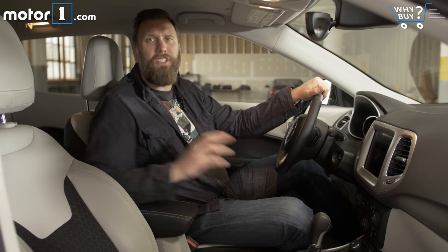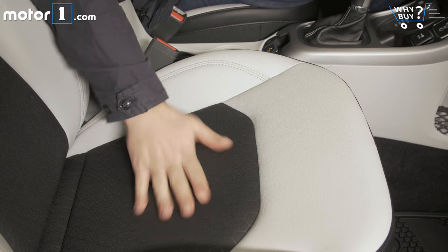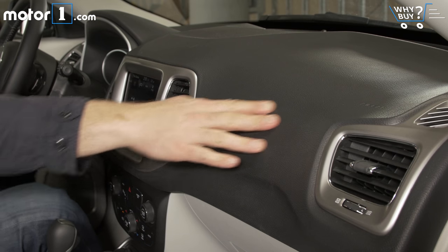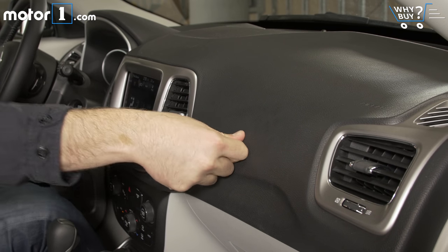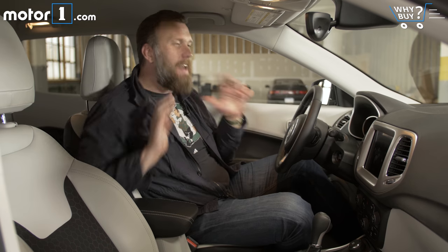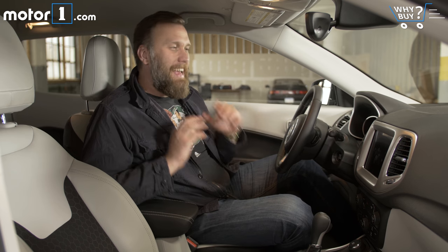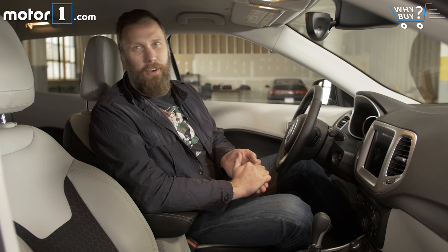These cloth and vinyl seats are standard equipment on this mid-level Latitude trim Compass, and I think they're a pretty good balance between durability, washability, and being fairly interesting to look at. Looking forward, there's quite a lot of black plastic, as you'd expect, but it's brightened up pretty nicely by this big 8.5-inch touchscreen. I've got to call this out: this Compass, like the Compass before it, doesn't actually have a compass in it. There's navigation and I can see direction of travel, but it feels like a missed opportunity.